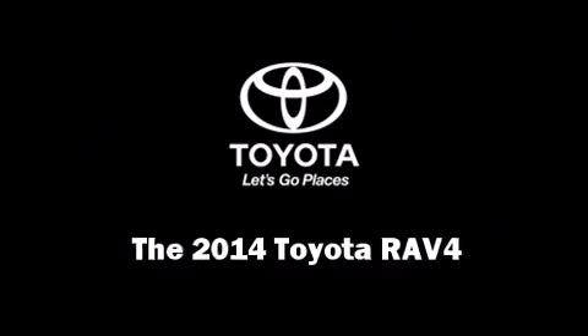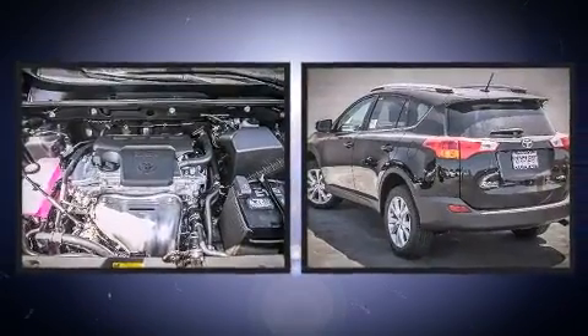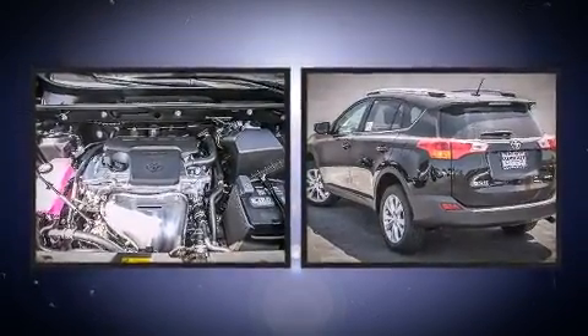Take command of the road in the 2014 Toyota RAV4. It features an automatic transmission, front-wheel drive, and a 2.5-liter four-cylinder engine.